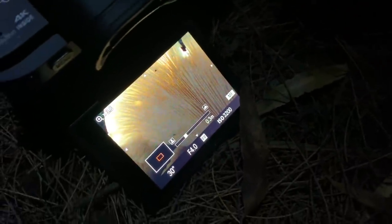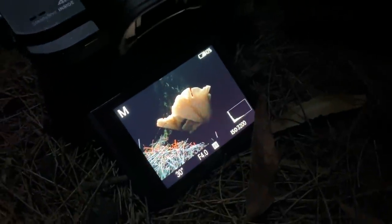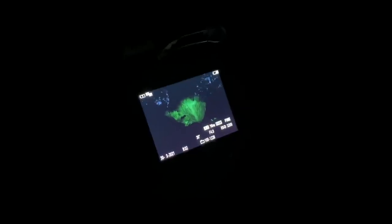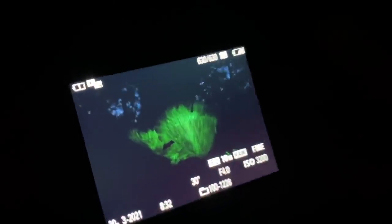That looks pretty good to me — that's nice. So that's basically it. We've done everything we possibly can to give it the best opportunity of a good photograph. Now all that's left to do is switch the light off and hit that shutter. Oh nice — damn, it looks pretty cool. Wow. Oh, it's beautiful.